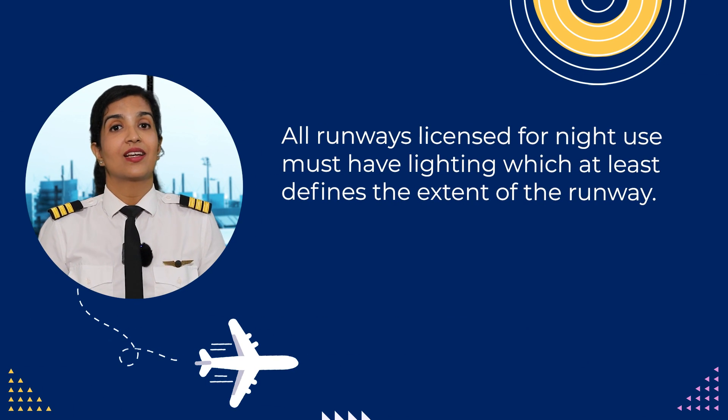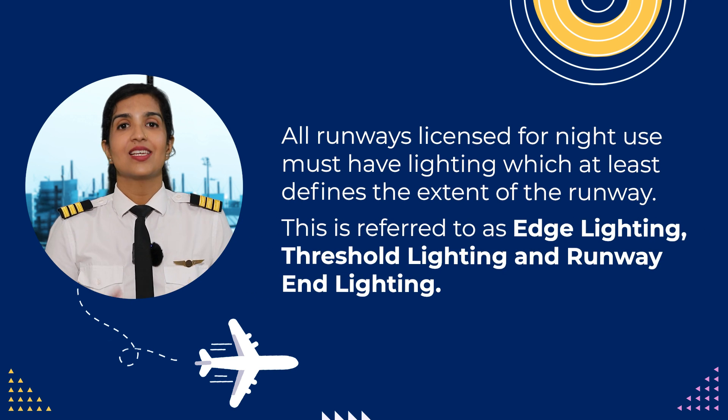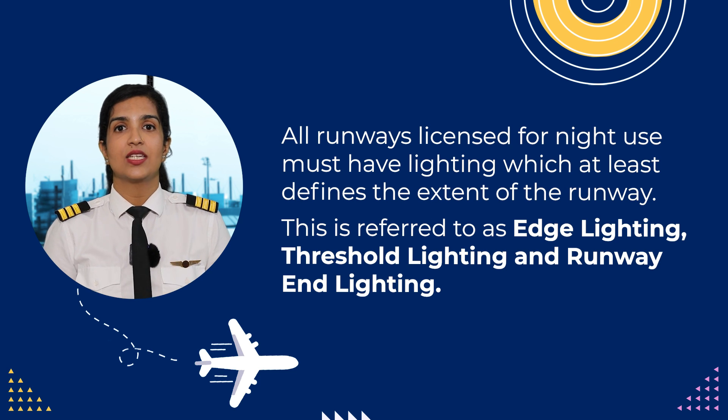All runways that are licensed for night use must have lighting which at least defines the extent of the runway. This is referred to as the edge lighting, threshold lighting, and the runway end lighting. There are other types of lighting which are also provided.